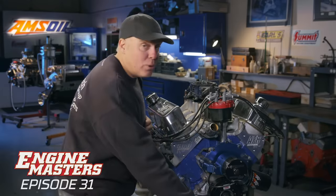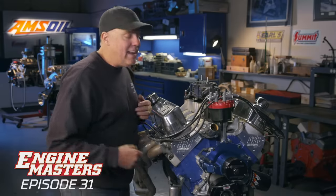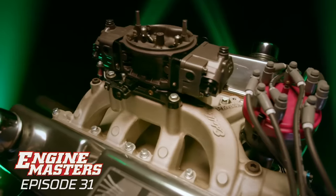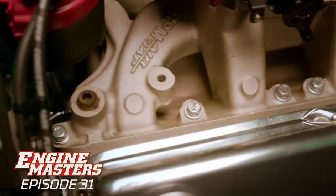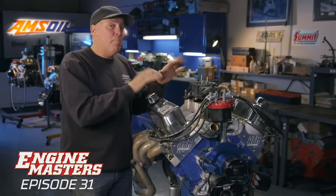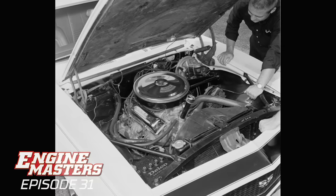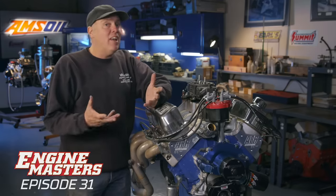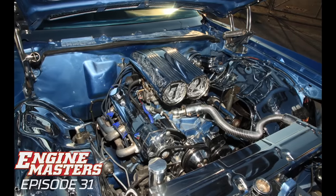Deck height is the distance between the centerline of the crankshaft and the top of the block where the cylinder head bolts on. A taller deck height means it's heavier, but the intake manifold is potentially wider and the runner lengths may be different — longer runners tend to make more low-end torque, shorter ones more high-end power. The 350 Chevy came out in 1967, the 351 Windsor in 1969. They're very much a product of the same era, and the development and aftermarket expectation of horsepower has been extensive for both.